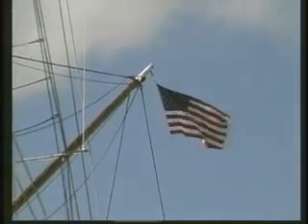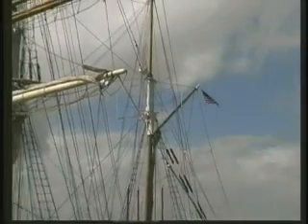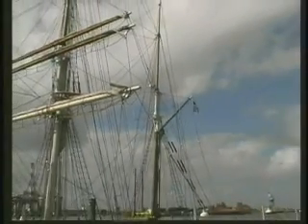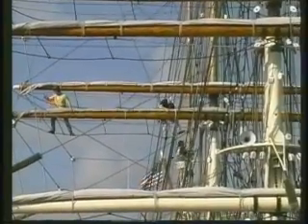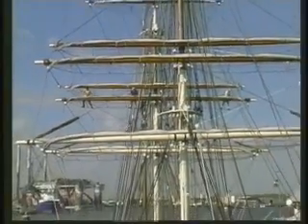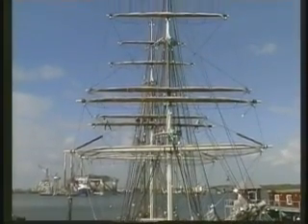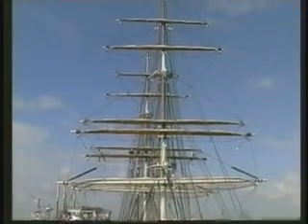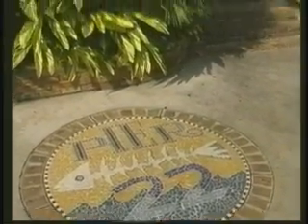They have such temperate climates there year-round, and it was a beautiful day. This was around November — we celebrated a family birthday. What a majestic ship. You can see some tall ships like this at festivals; Boston sometimes has the Tall Ships Festival, and also Chicago.